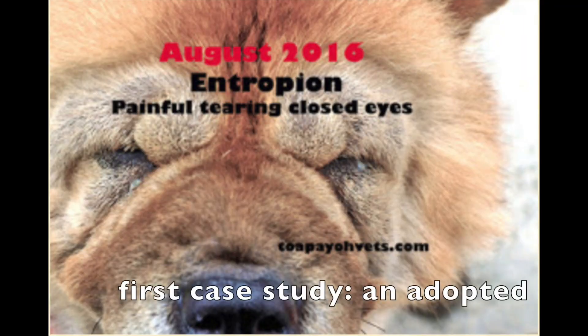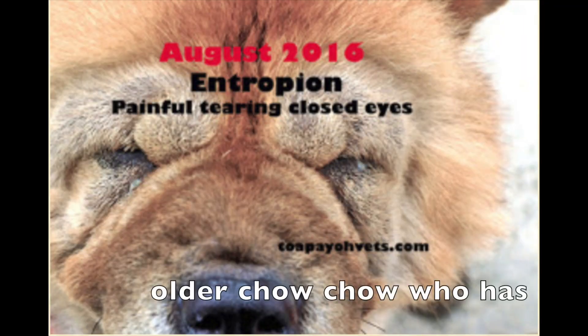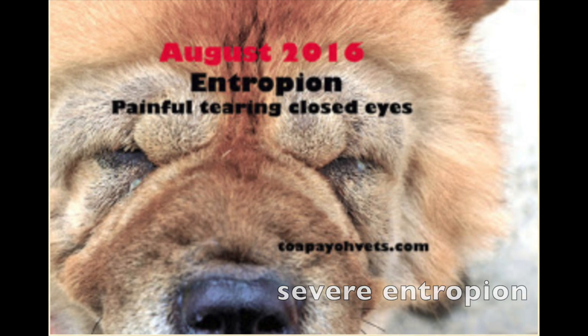The first case study is about an adopted older Chow Chow who has severe entropion. In August 2016, the older Chow Chow with severe entropion — which is painful, with tearing and closed eyes — was brought to Topayo Vets.